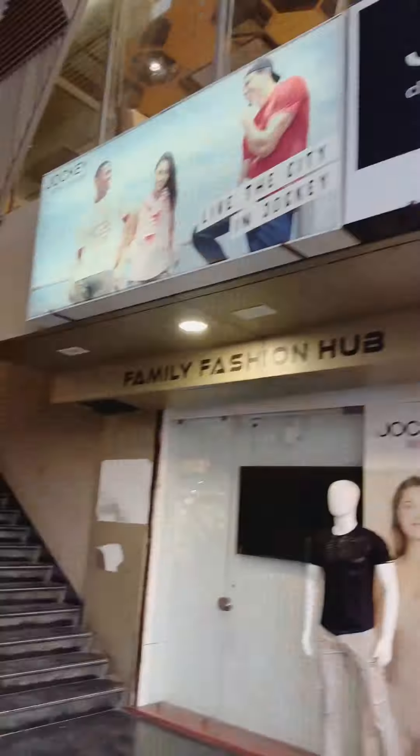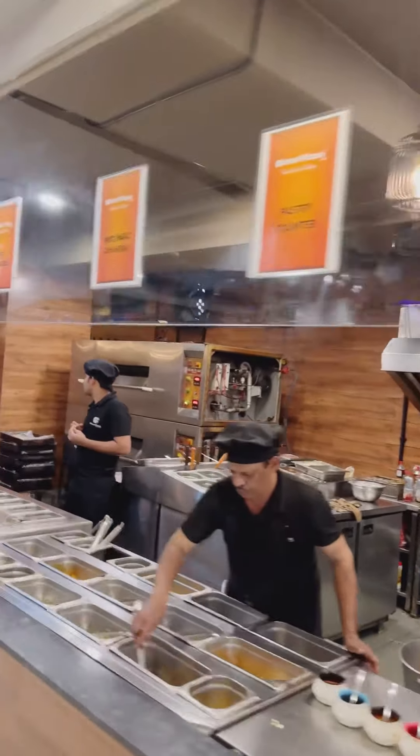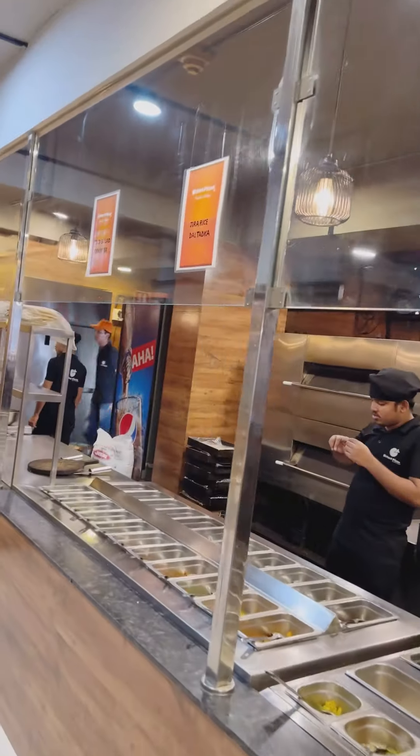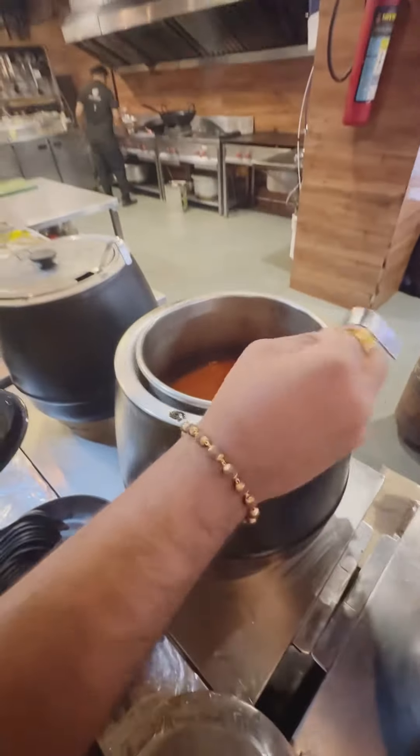Hello friends, today we are here at one of the famous pizza places near Kalir Bag. It's all over Gujarat, but we were near the Kalir Bag location so we thought of trying it. They have an unlimited buffet with soup counters, Indo-Chinese, South Indian, Punjabi — but their specialty is their pizza.